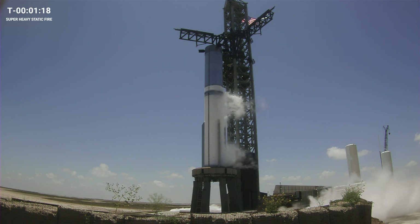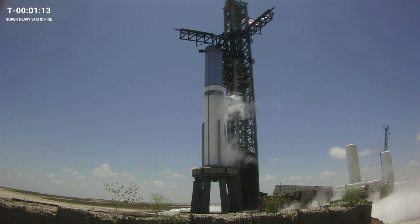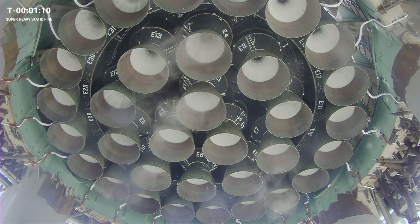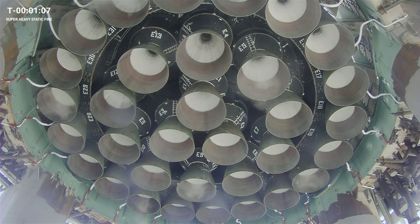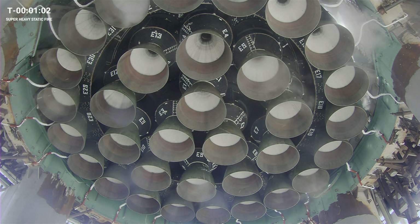Today's test is to static fire the Super Heavy first stage. We are not looking to lift off today. That means the engines will not throttle up to full power — that would happen after a liftoff. But even at the power of today's test, Super Heavy will have more thrust than Falcon Heavy does at full power during its flight.